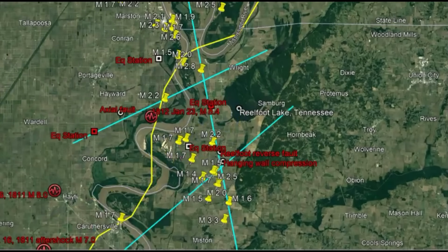The New Madrid fault zone was quiet for about 11,000 years, and then about 4,000 years ago it started acting up and they really don't know why. There are different theories: water, the weight of water, the glaciers receding.